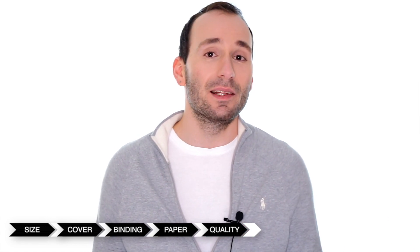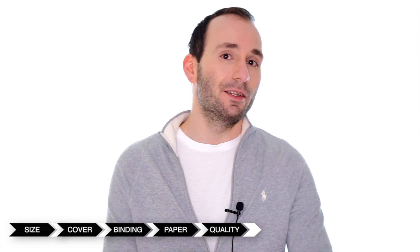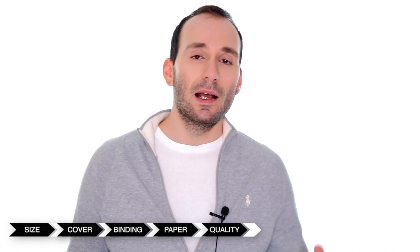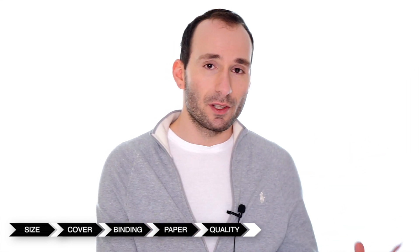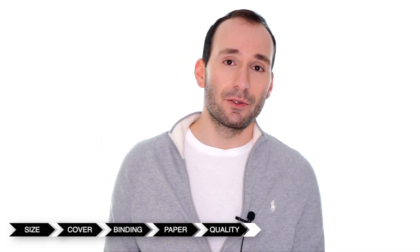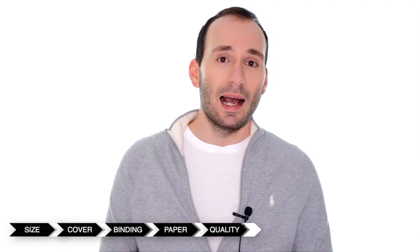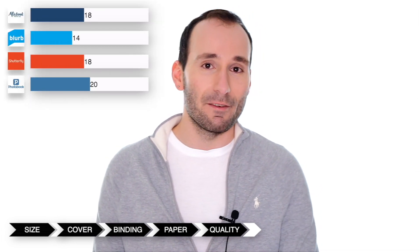Let's go on to the print quality. Mixbook prints all of their photobooks on HP Indigo printers, which are digital offset printers. These are very good mid-range printers — they do a very good, consistent job but they don't come very close to photograph quality prints. For digital books the quality is good, but if I want to make a wedding photobook or something very high-end with high quality portraits, I would definitely want to go for either an inkjet printer or a silver halide printer, and they don't have any of these. So I'm going to give them four out of five points.